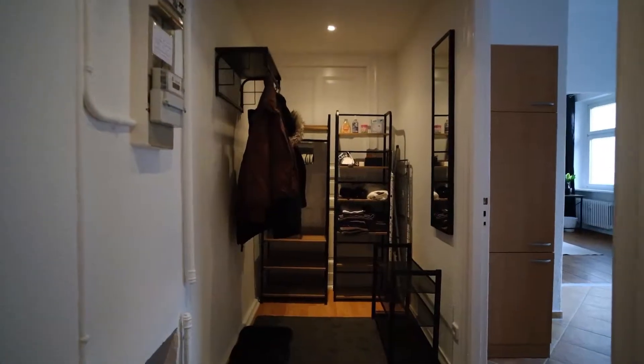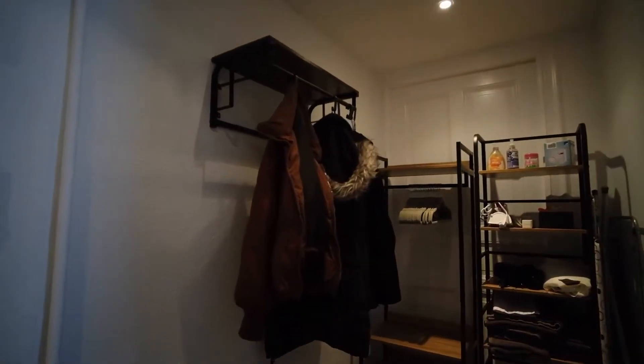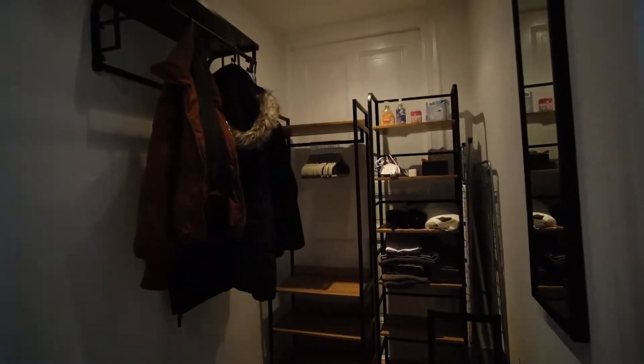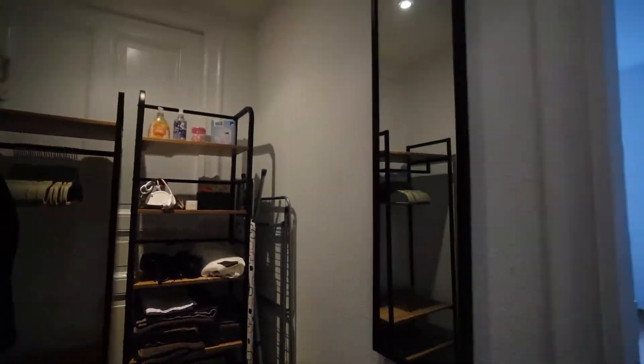So let's start the room tour from the front door. First you will see the corridor. You can keep your shoes, clothes and jackets, and some laundry stuff. There's one mirror here.